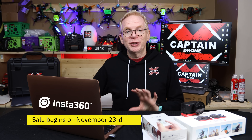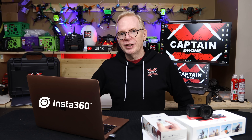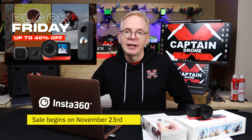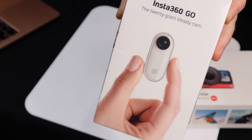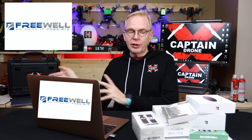Next is Insta360, which makes amazing cameras with interchangeable lenses. I have the Insta360 R right here — a one-inch sensor camera that I've compared against the GoPro Hero 9 on an FPV drone. Their Black Friday sale runs November 23rd to November 30th with some items at 15% off and others up to 40% off. The Insta360 Go is a favorite of mine — tiny, weighs nothing, and records at high quality with super smooth frame rate. Great for FPV drones.